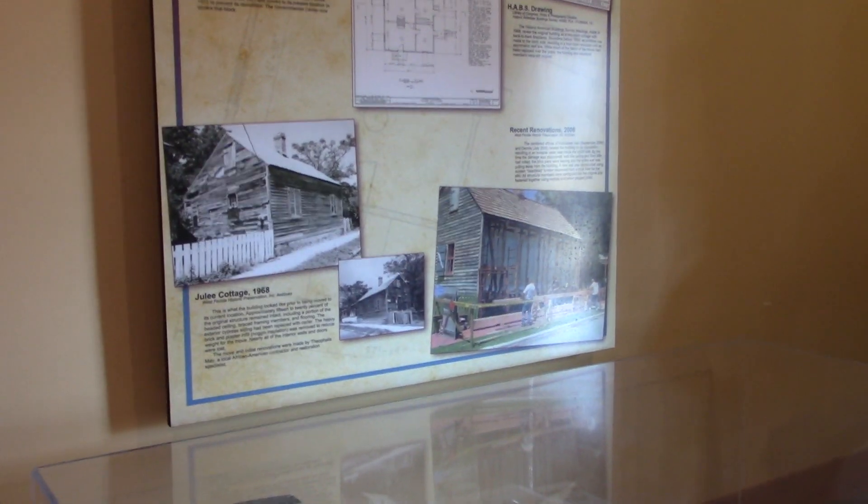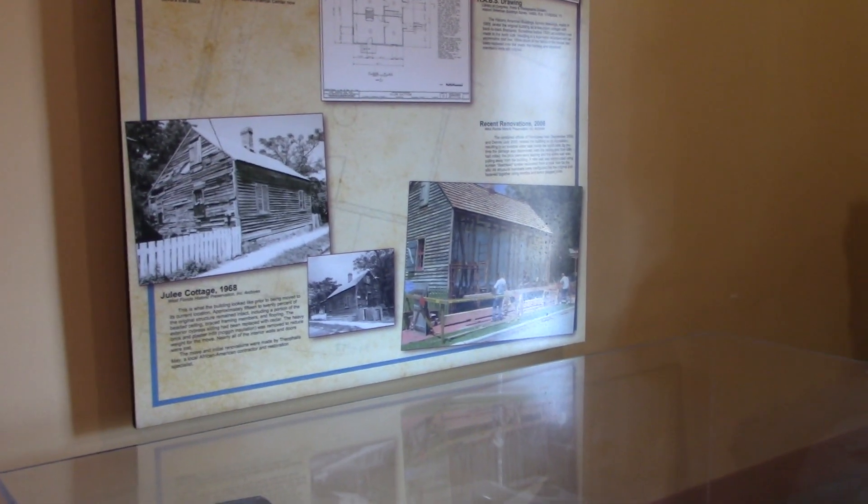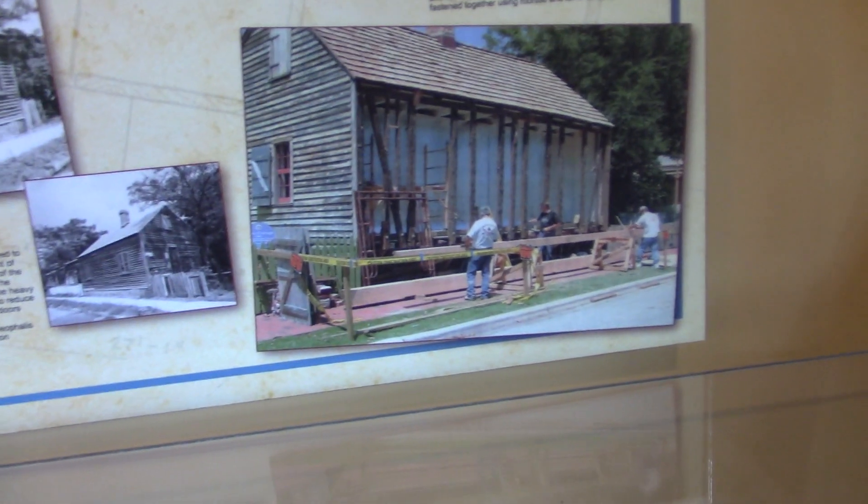We're starting this from the inside out. This is the Julie Cottage. It was built in 1804 — between 1804 and 1808. One thing I read said it was 1805, but anyway.